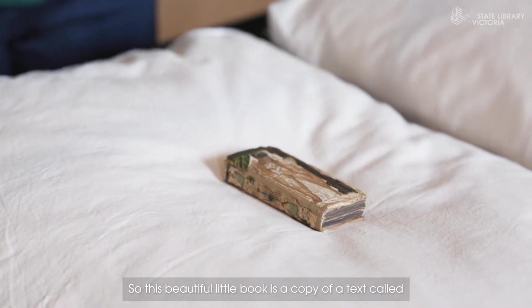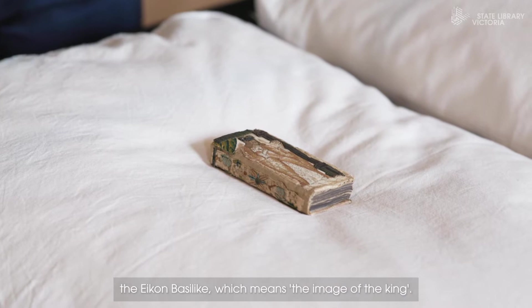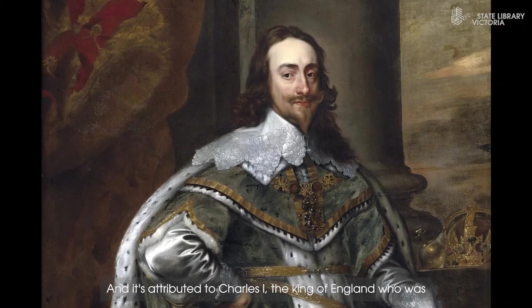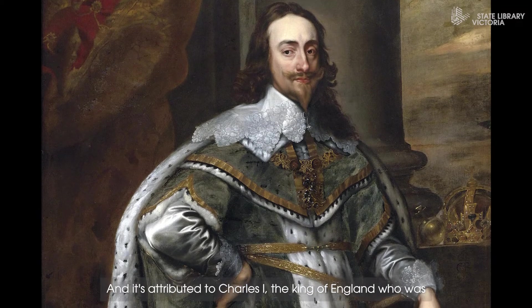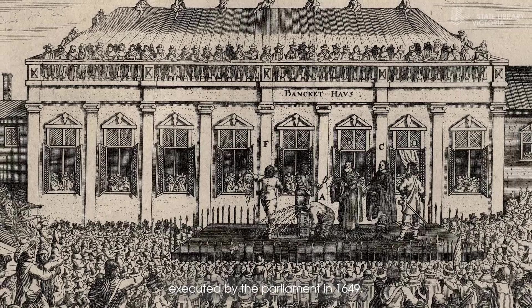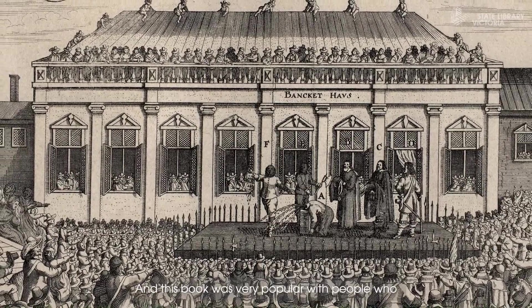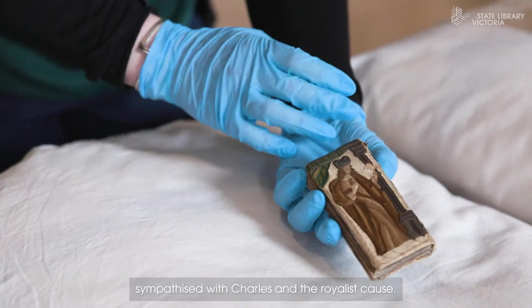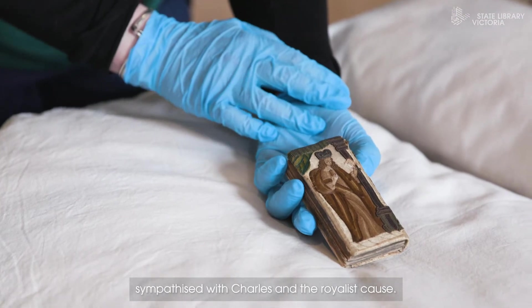This beautiful little book is a copy of a text called the Icon Basilica, which means 'the image of the King,' and it's attributed to Charles the First, the King of England, who was executed by Parliament in 1649. This book was very popular with people who sympathised with Charles and the Royalist cause.